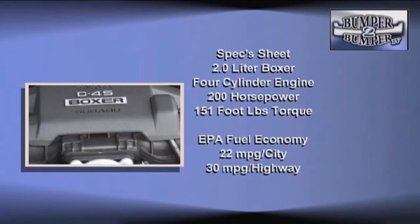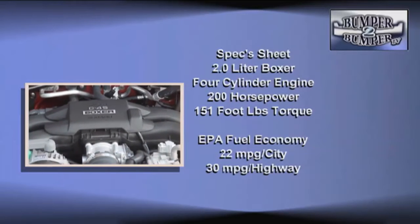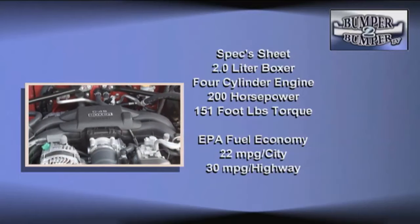The rear-wheel-drive transaxle gets the most from the two-liter boxer engine developed by Subaru. The D4S model is still rated at 200 horsepower and 151 foot-pounds of torque when it leaves the factory, but that's before modifications like turbos or superchargers are installed.